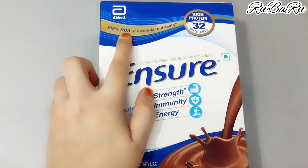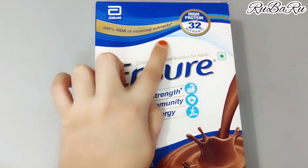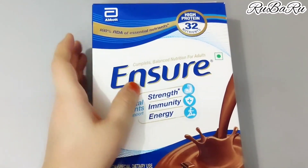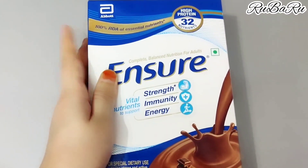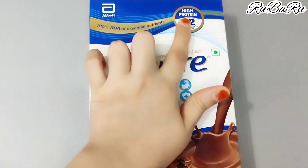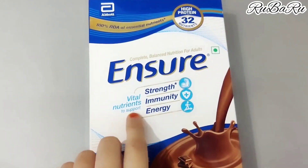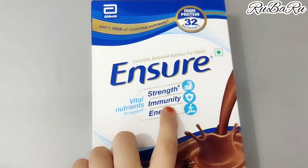This has 100% RDA of Essential Nutrients. RDA means Recommended Dietary Allowance. This means you can always include it in your diet — it is very good for your health. It comes with high protein and 32 nutrients, with vital nutrients to support strength, immunity and energy.